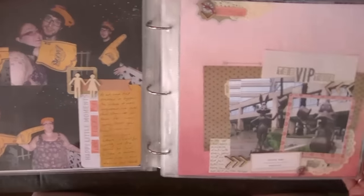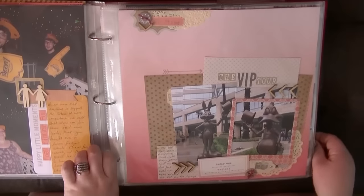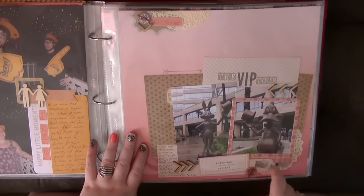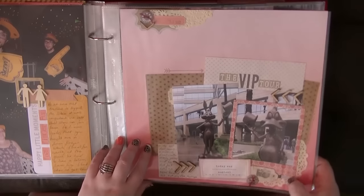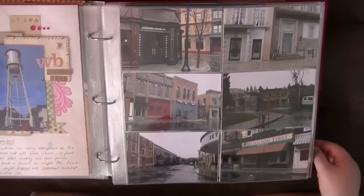Then we're going into our VIP tour of one of the studios. I love this — I stamped the camera on a fabric tag, I must try doing that again. There's not too much embellishment on here really. Those fabric frames are there — I love those fabric frames.